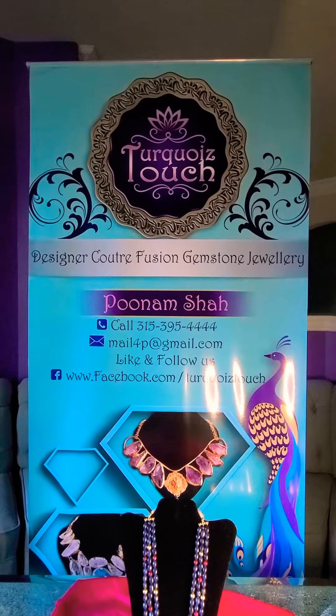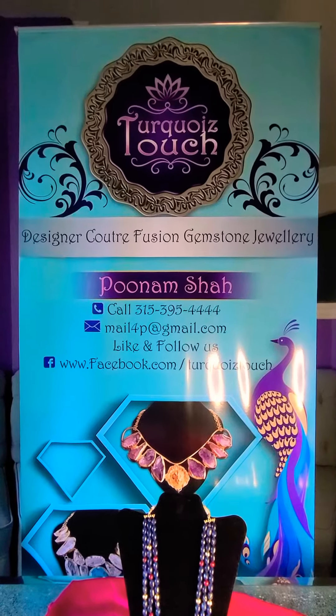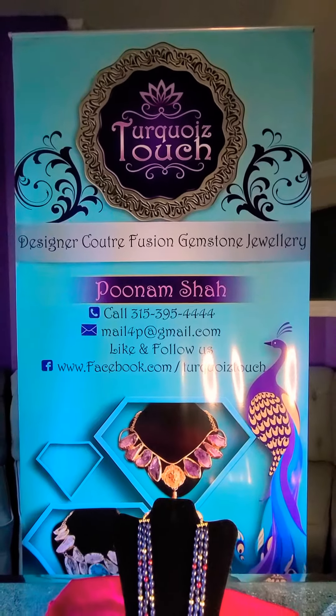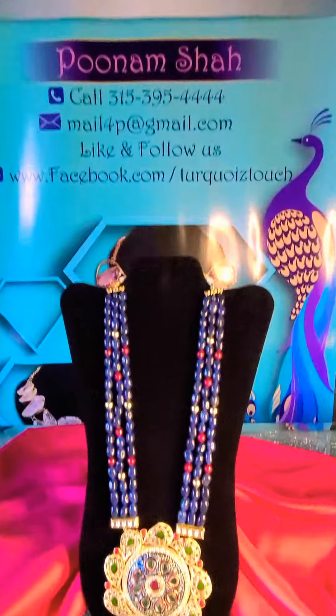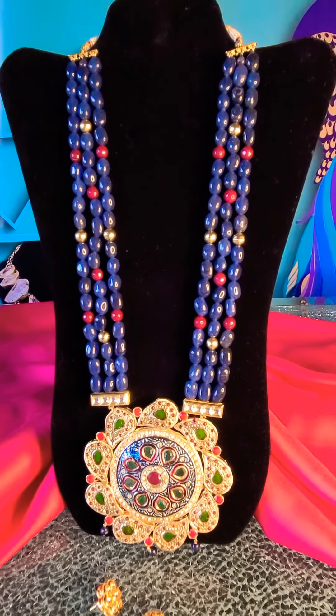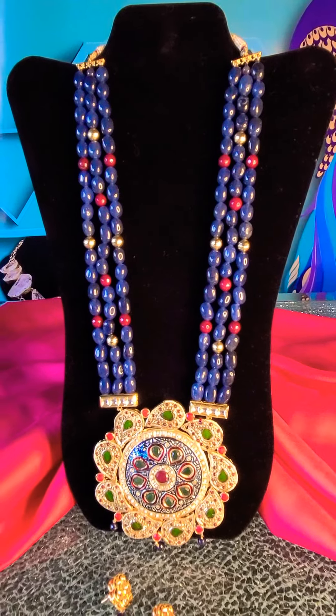Hi friends, welcome to my YouTube channel. At Turquoise Touch, I bring to you a regular dose of couture fusion gemstone jewelry. Today I have with me this beautiful and gorgeous statement necklace — it's statement in every which way you look at it.